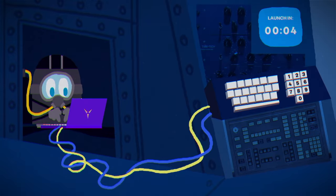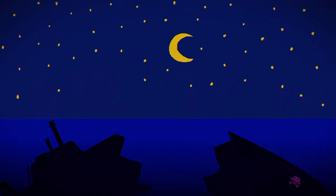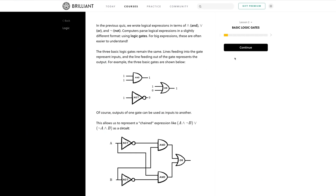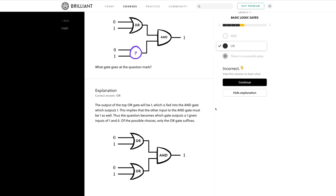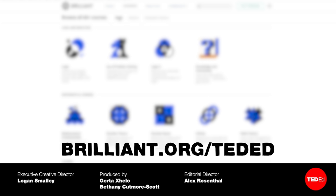With seconds to spare, you override the missile launch, shoot yourself out of the torpedo bay, and send the sub to the bottom of the ocean. Can't wait to solve more logic puzzles? Try out Brilliant today. Brilliant's logic course has lots of interactive puzzles designed to help you build the critical thinking skills that are the basis of mathematical reasoning. Visit brilliant.org/TEDEd today and get 20% off a year of interactive STEM learning.